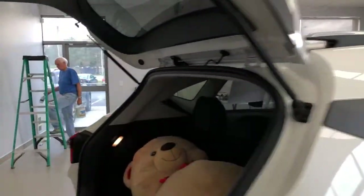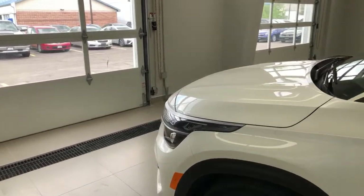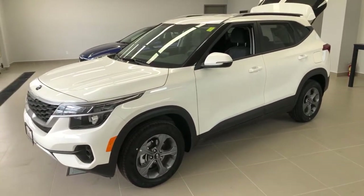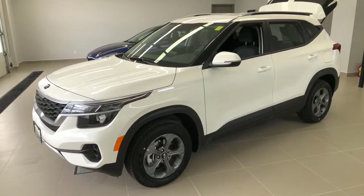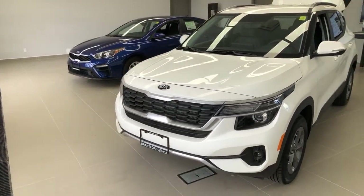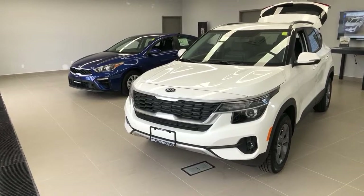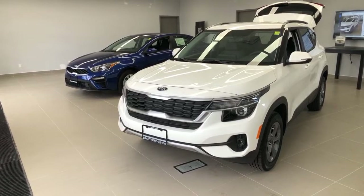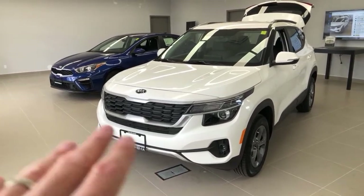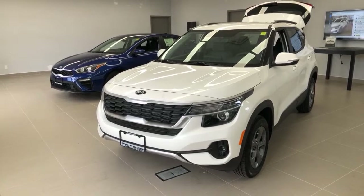Remote start: you can get it on both of these cars but they don't come with it as standard. The Seltos has remote start on the key on the EX and above trim. When you get UVO Intelligence on the higher trim levels, you can remote start your car from the app — and right now UVO Intelligence in Canada is free for three years. You can start the car from anywhere in the world as long as your car is within the Bell network in Canada and your cell phone has signal. You can also start from your computer.